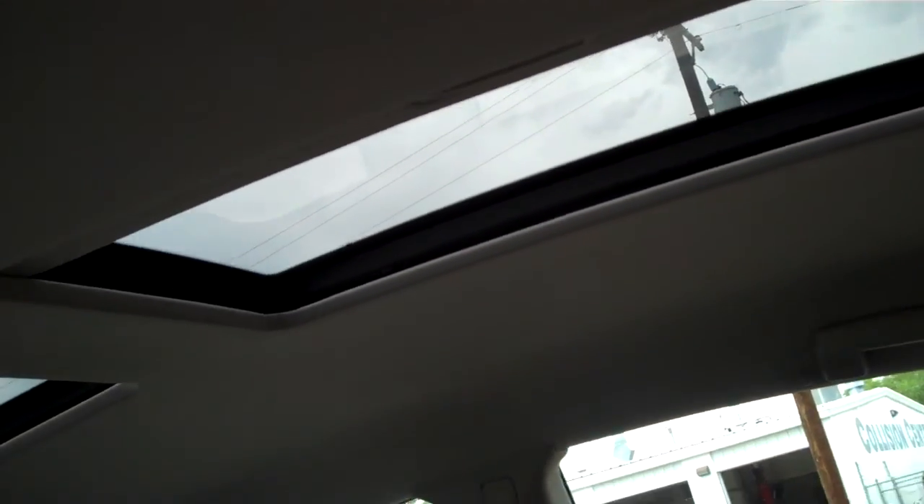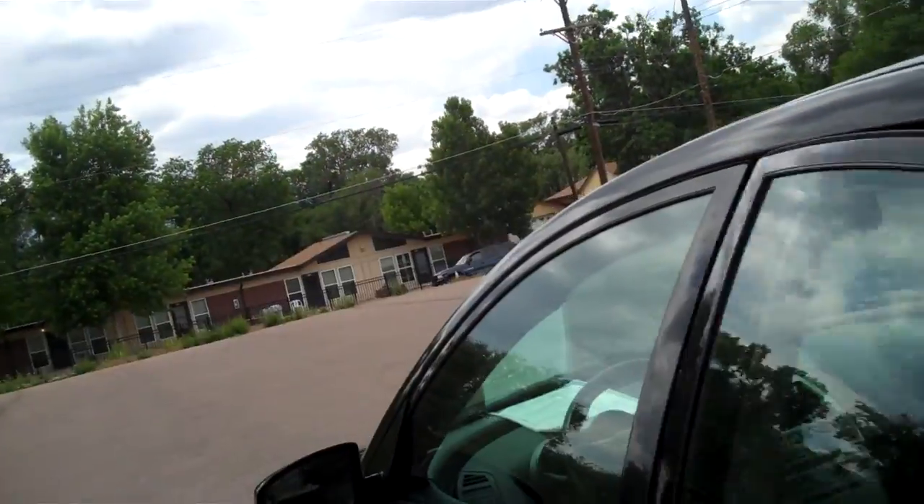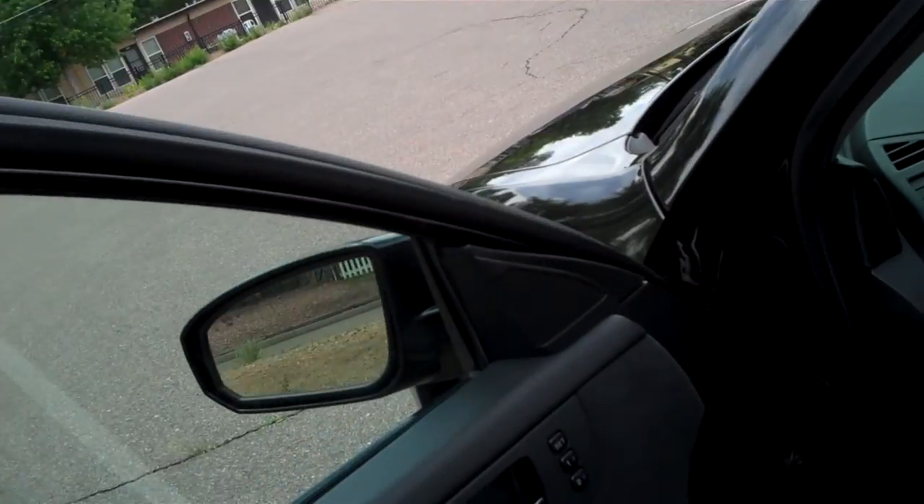We'll take a peek at the interior. Seats are in great shape. Bolsters show no signs of wear. It's got a neat sunroof effect up there — I don't believe it opens, but it gives you some light if you want. It's tinted quite nicely. We'll zero in on these driver's bolsters — sometimes you get some wear. There's a little bit of abrasion right here, but it's not worn much and it's not worn through.